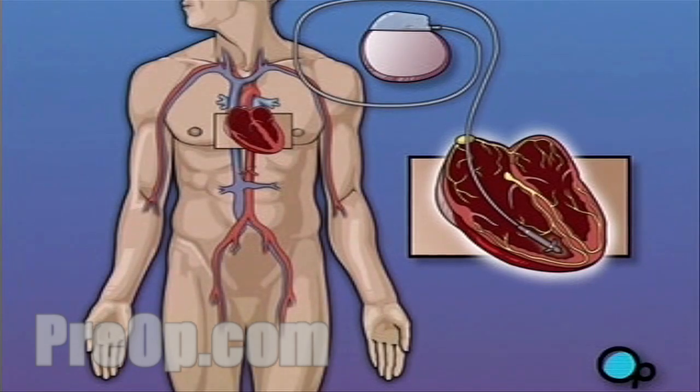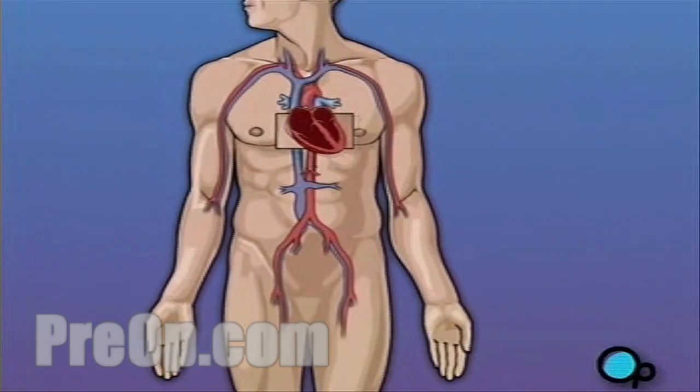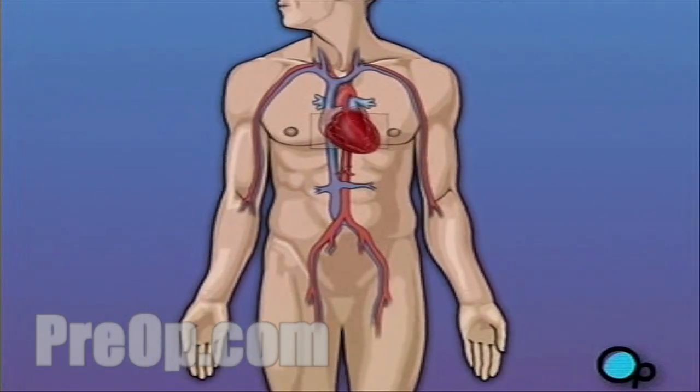Your pacemaker will be permanently implanted in your chest. And depending on your condition, either one or two leads will be attached to the heart muscle.